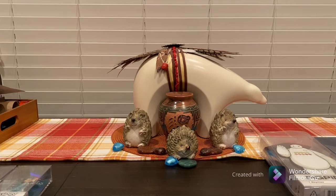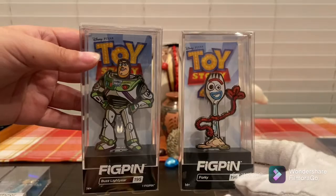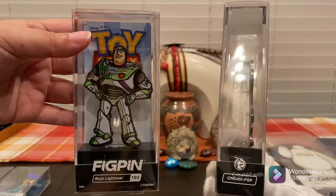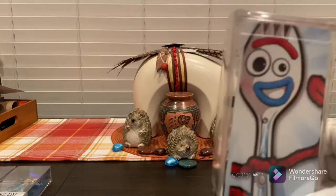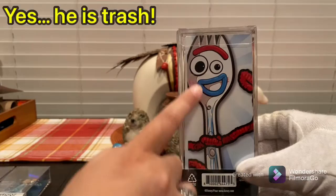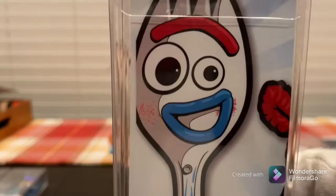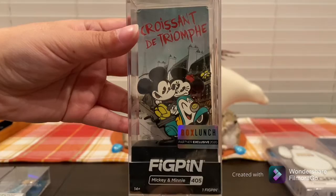Next we have some single pins — more Pixar: Buzz Lightyear and Forky. Forky — he's trash. He's not trash, he belongs to a person now! I'd really like to see Lotso from the third movie as a FigPin. They also have very unique backer cards, which are basically an enlarged image of the main FigPin itself.